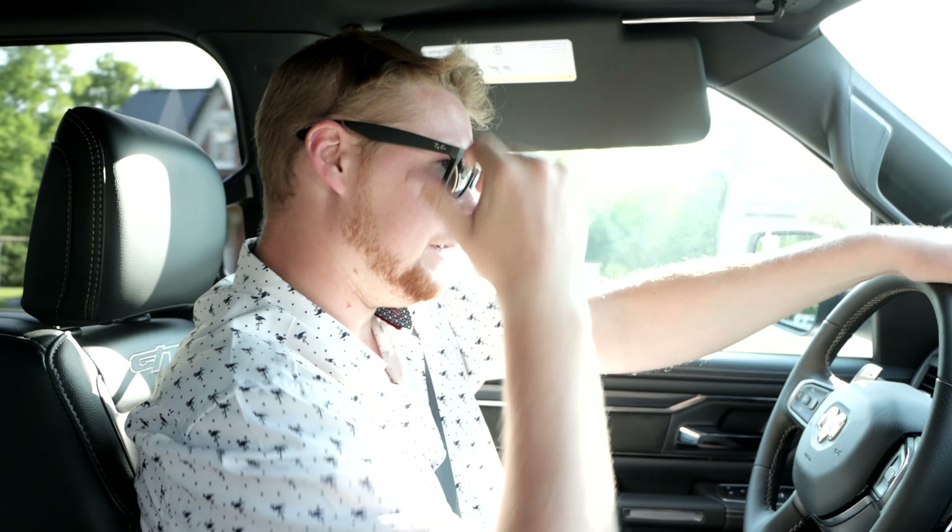All right everyone, that is it today for this Ram 1500 GT Sport. Keep subscribing for all the new videos we have coming up weekly. This has been Vehicles Unlimited — we'll see you guys in the next video. Take care.